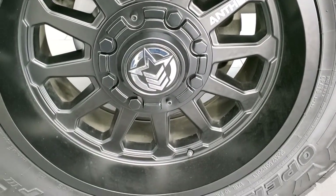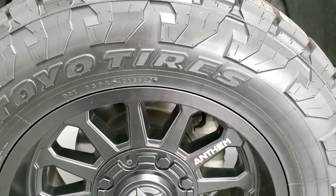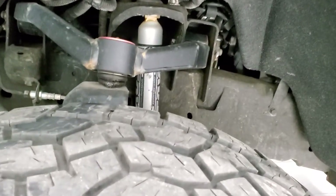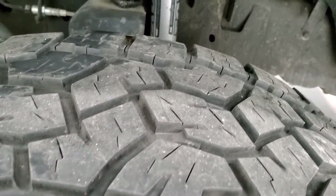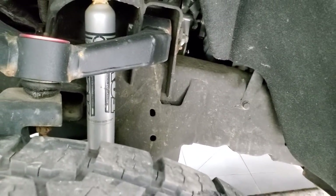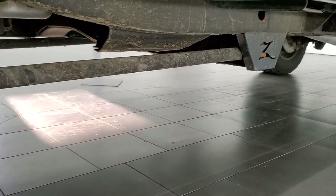This one comes with Anthem painted alloy rims and they are in excellent shape. It has Open Country Toyo tires — these are A/T, 35 by 12.5 R20 LTs, with about 70 to 80% of the tread left. It does have a suspension lift kit with Fox Adventure Series shocks on it, and it looks like a Zone lift.